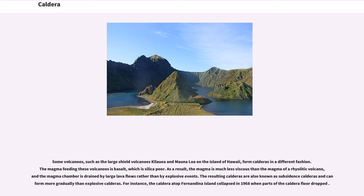Some volcanoes, such as the large shield volcanoes Kilauea and Mauna Loa on the island of Hawaii, form calderas in a different fashion. The magma feeding these volcanoes is basalt, which is silica-poor. As a result, the magma is much less viscous than the magma of a rhyolitic volcano, and the magma chamber is drained by large lava flows rather than by explosive events. The resulting calderas are also known as subsidence calderas and can form more gradually than explosive calderas. For instance, the caldera atop Fernandina Island collapsed in 1968 when parts of the caldera floor dropped.